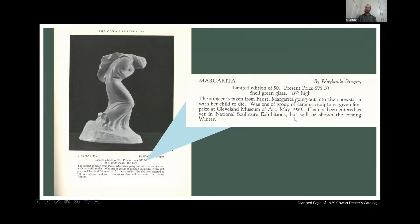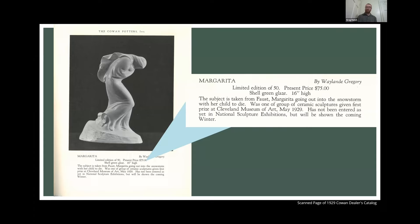They very much marketed Waylon Gregory — promoting him again and again in these ads, implying an upward trajectory. The other pieces that Gregory had accepted to this show were two production pieces: a shell ashtray and a bud vase. So right off the bat you have Gregory not only doing the sculpture work, but also getting into that production work.